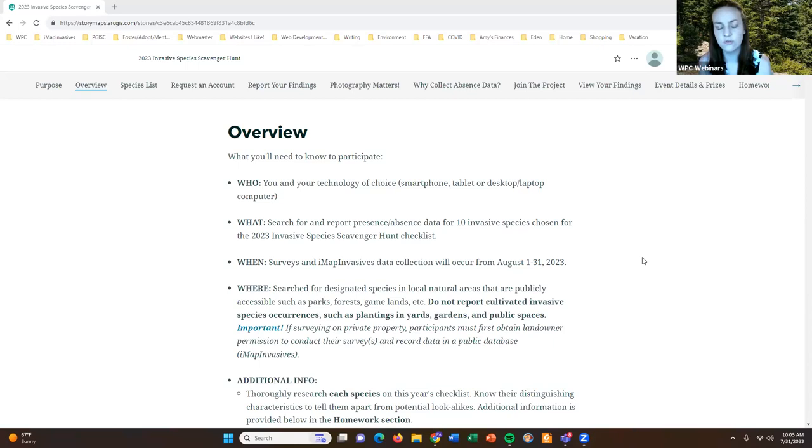You can search for and report other invasive species not on the checklist, but be sure you are not tagging them under the 2023 Invasive Species Scavenger Hunt project in iMap. To clarify presence and absence: presence means you looked for the species and found it; absence — or as we call it in iMap, "not detected" — is if you looked for a species and did not find it. For this event we'd like you to record either presence or absence for each of the 10 species.